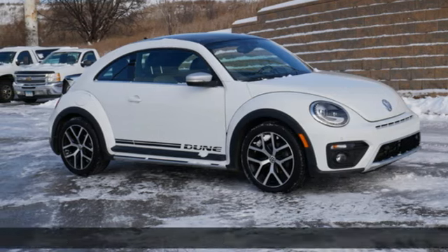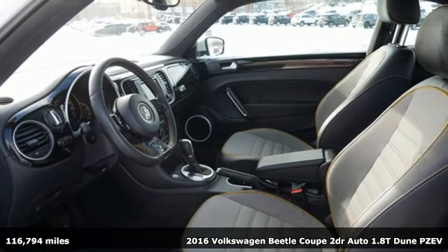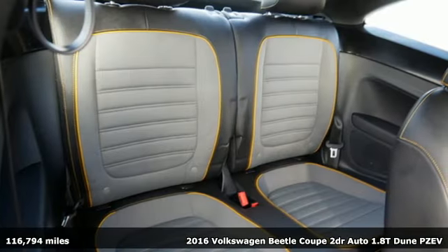It's a 2016 Volkswagen Beetle Coupe. The appearance and performance of this Volkswagen Beetle turns heads and corners with equal ability.